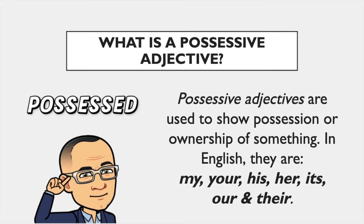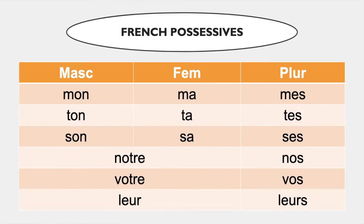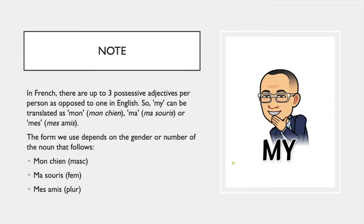There are seven possessive adjectives in English. In French, as you can see on this table, there are more: mon, ton, son, ma, ta, sa, mes, tes, ses, notre, votre, and leur.